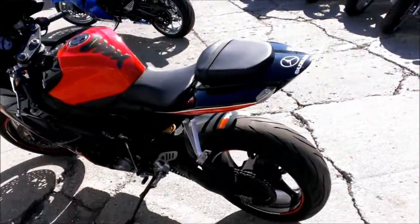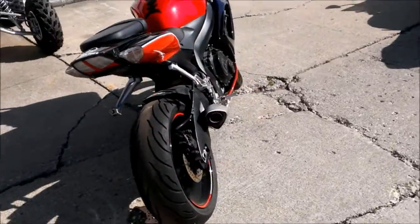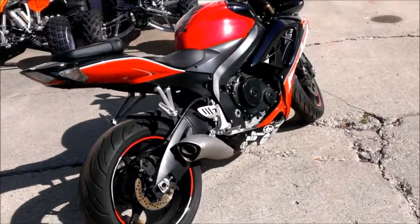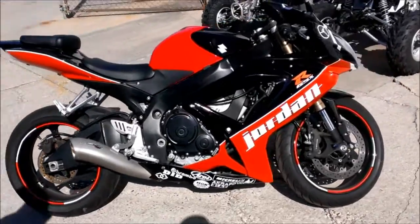We have a 2006 Suzuki GSX-R 600 Jordan Edition sport bike for sale. Check this one out. Super sharp red, white, and black Jordan Gixxer with a fender eliminator kit and tinted windscreen.